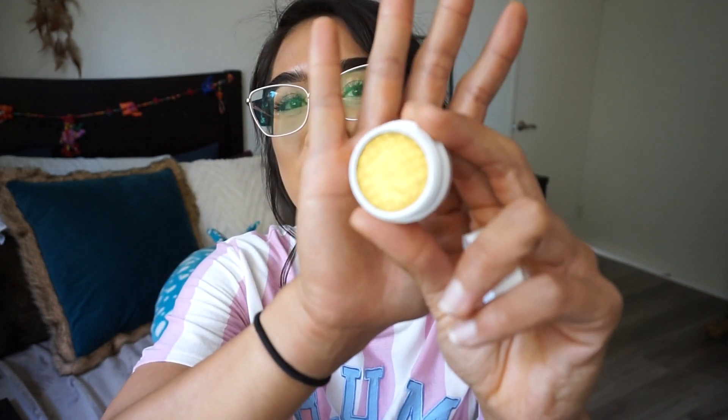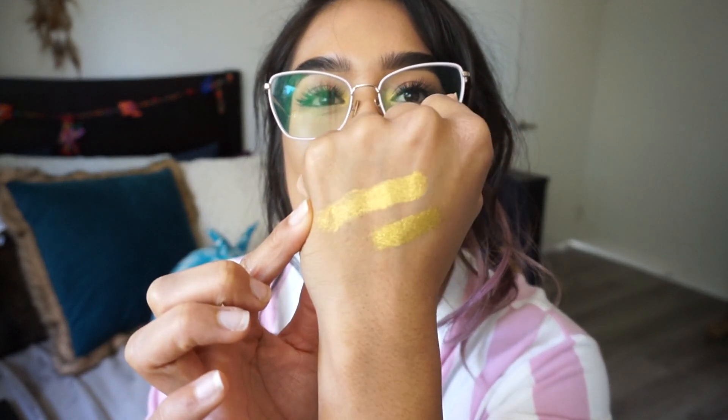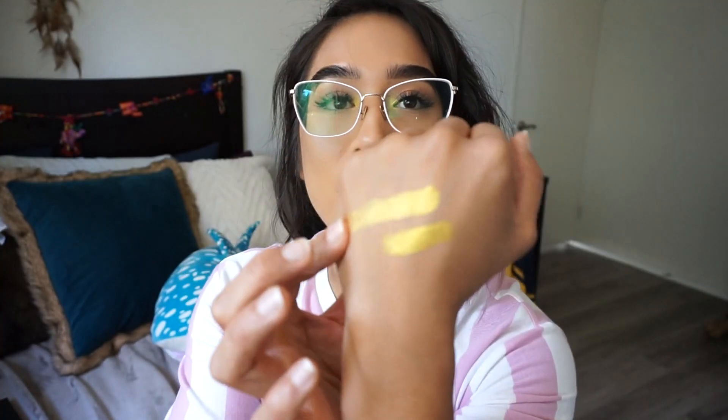The last Colourpop product is Another Yellow Shadow, which is their Super Shock Shadow. I have it in my inner corner right now. It's so freaking cute, so vibrant, so pretty. This has been my go-to everyday look — just a pop of yellow in my inner corners. I think it's just so cute and simple, it adds a little bit of something. It's so buttery. I love this shadow for my inner corner lately.